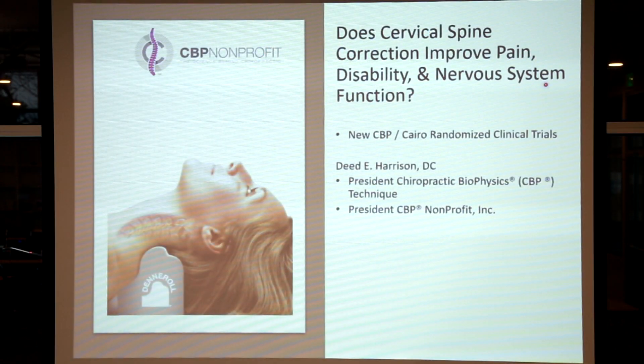We're going to go through some of these trials that have studied the cervical Denneroll so patients and doctors watching this get an idea of its effectiveness. First and foremost, I need to thank my colleagues and research allies at Cairo University in Egypt and from the United Arab Emirates. We've teamed up over the last decade and produced several very important research trials showing the effectiveness of rehabilitating the cervical curvature. Without Professor Ibrahim Mustafa and Professor Aliyah Diab, these studies would not be possible. So, does cervical spine correction improve pain, disability, and nervous system function in patient populations using the Denneroll?